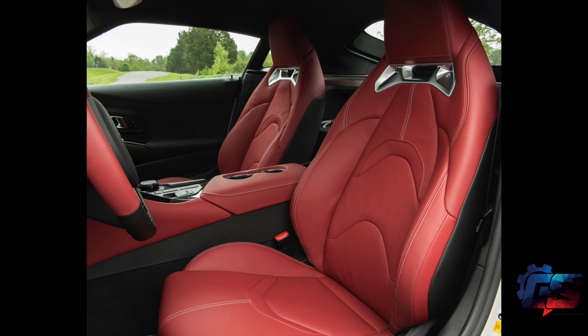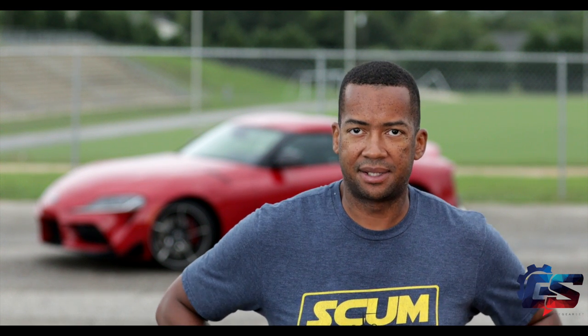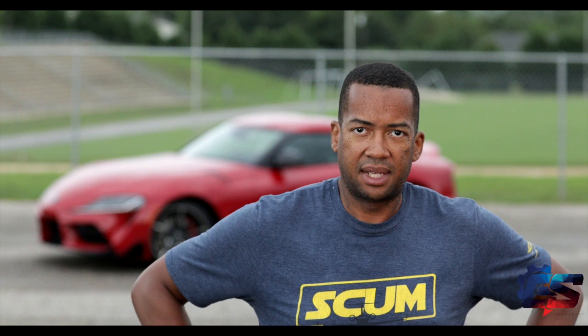The seats have just about more adjustability than anything I've ever been in and they're quite comfortable. One thing I wish is that I could slide the seat all the way back and recline it a little bit more, but because of the bracing and structural parts of the car behind the seat, you actually can't recline it back far enough for me to be super comfortable.